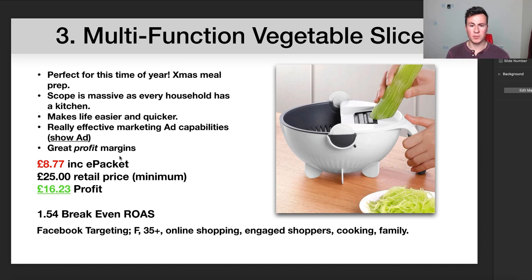Moving on to the third and final product — one of my favorites — this multi-function vegetable slicer. The reason I know this is a perfect gift right now is Christmas meal prep. Most households in the UK are going to be cooking some form of Christmas dinner and a product like this is ideal to help with that. It's quite an operation — certainly in my household when the family's together there's so much vegetable prep and meal prep going on.